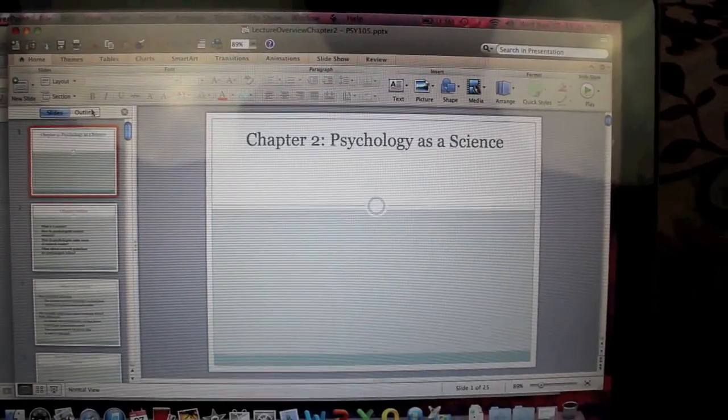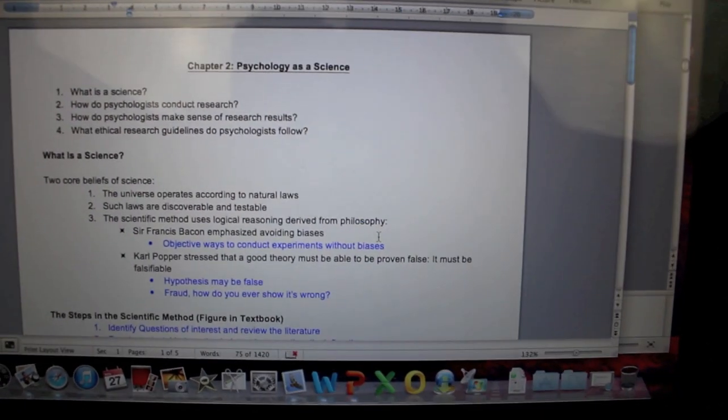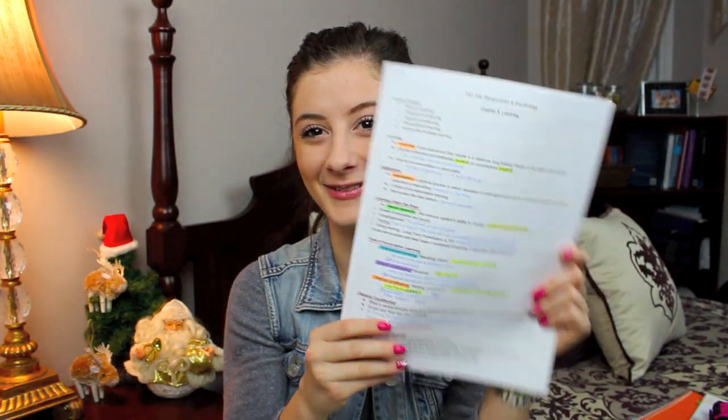For psychology — my elective — the professor posts PowerPoints online but they're just basic slides, so I bring my laptop and take the PowerPoint presentation, put it into outline format, and copy and paste it into a Word document. Everything she gives me is in black font, and then in blue font I add my own notes while she's speaking. Things she mentions more than once I'll put a star next to. When I print it, black is what she gives me and blue is what I added on my own.